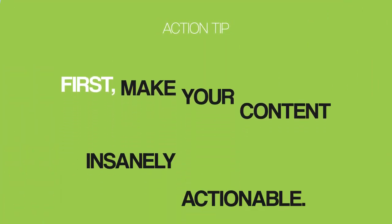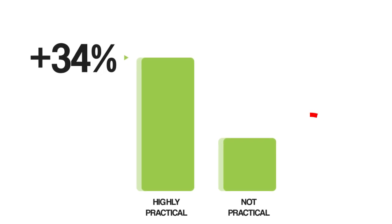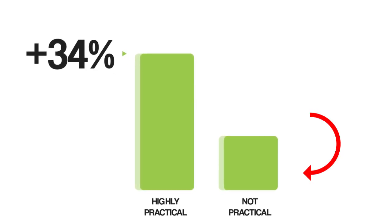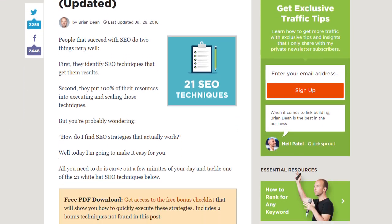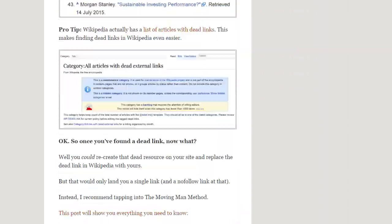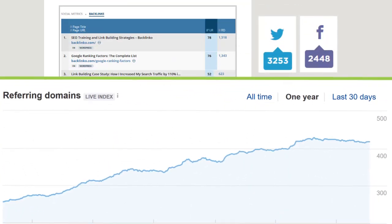So instead of publishing lots of unique content, publish less often but make each piece absolutely amazing. First, make your content insanely actionable. Dr. Jonah Berger from the University of Pennsylvania ran a research study and discovered that highly practical content was 34% more likely to go viral than content that didn't contain practical info. For example, my post '21 Actionable SEO Techniques You Can Use Right Now' has generated thousands of social shares and hundreds of backlinks.